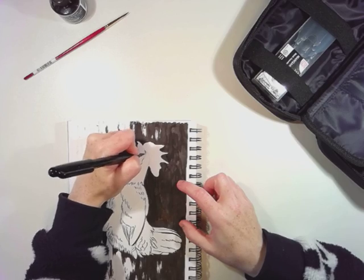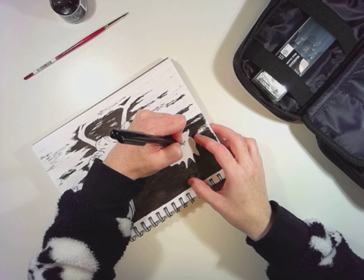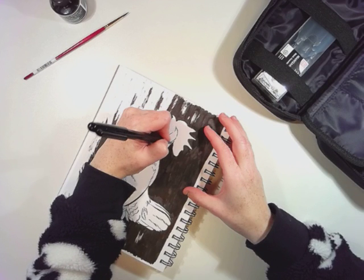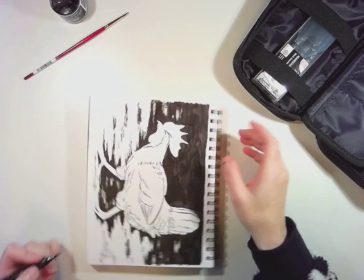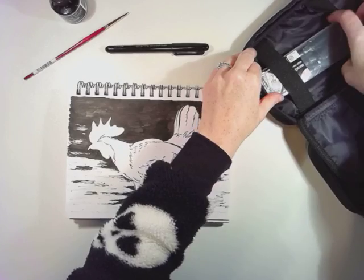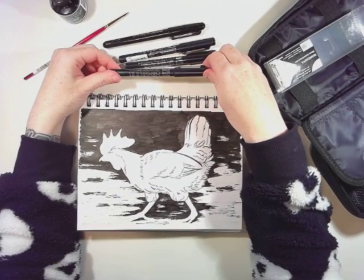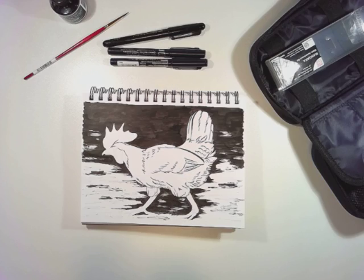I'm also trying to keep in mind what time it is — I need to keep this to about an hour so I can work on my other projects, especially since today is Friday. Even when I think I'll work on it over the weekend, it never happens. I'm going to be realistic with myself. Now I'm switching to the multi-liners — I've got a size 1.5 and a size 8, so we'll start with the smallest one and build up as necessary.